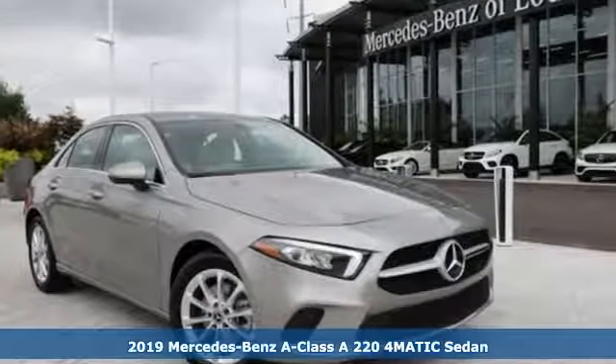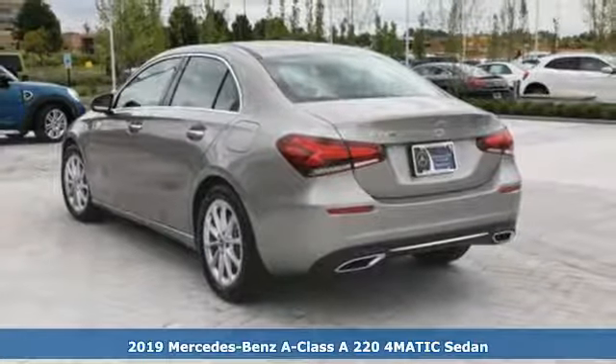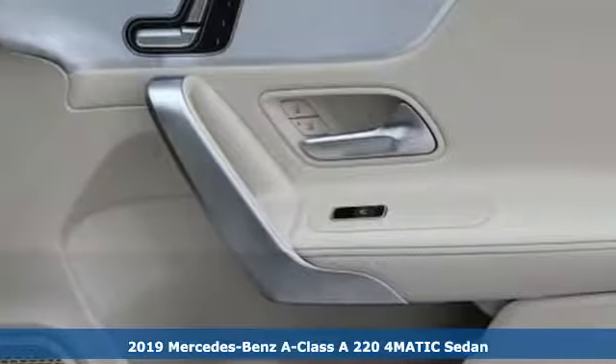It's the new 2019 Mercedes-Benz A-Class. A is for an attention-getting, aggressive stance that captures admiring eyes.